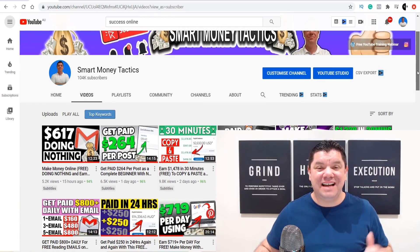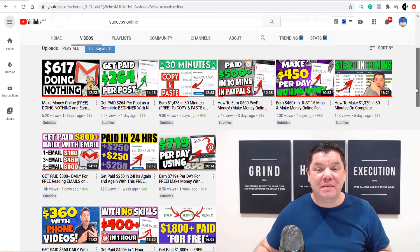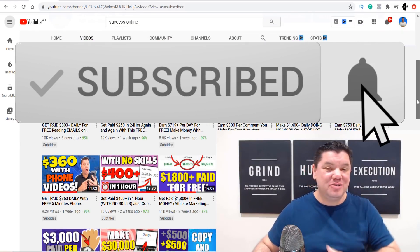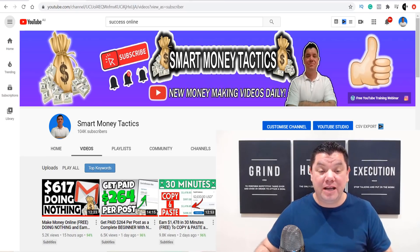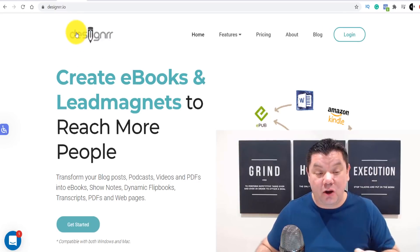Hey everyone, it's Alan here again from the Smart Money Tactics channel, where I post reliable content every single day to help you make money online. If this is the first time you've come to my channel, go down the bottom, hit that subscribe button, turn on all the notifications, and I'll make sure you get notified every time I post a brand new video.